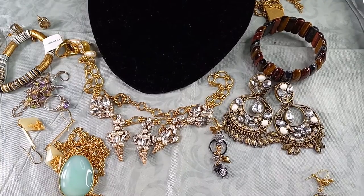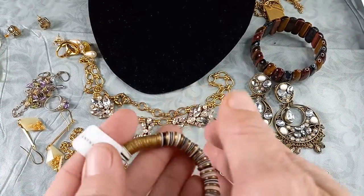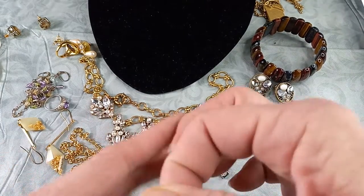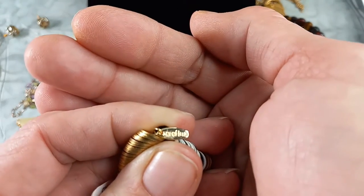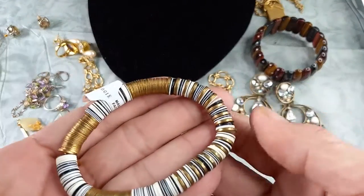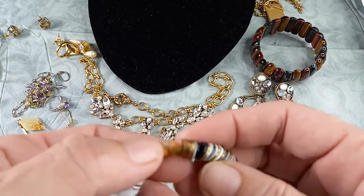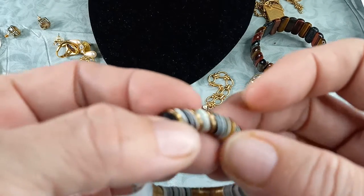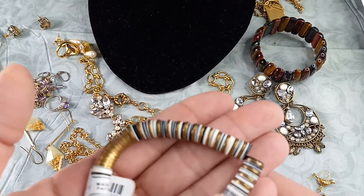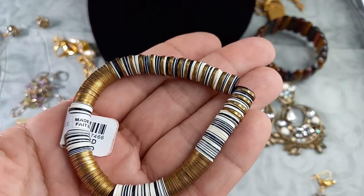Then we've got this—Anthropologie, here's the tag, and here is their little hallmark tag. This is Seraphina for Anthropologie—a beautiful stretchy bracelet. I would replace the stretch on this. They are black and antique gold tone and white discs—beautiful, brand new—but the stretch material gives me pause, so this would need to be restrung. For that reason, let's do $6.